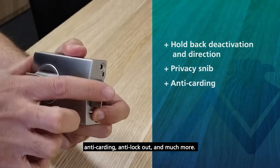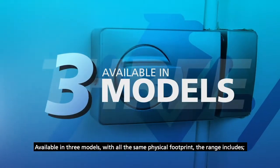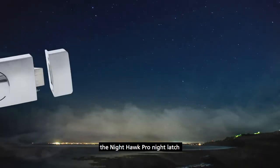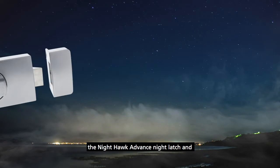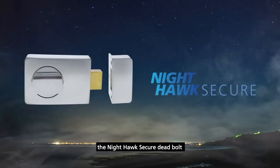Features include privacy snib, anti-carding, anti-lockout, and much more. Available in three models with all the same physical footprint, the range includes the Nighthawk Pro night latch, the Nighthawk Advanced night latch, and the Nighthawk Secure deadbolt.